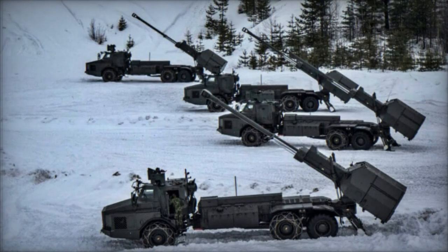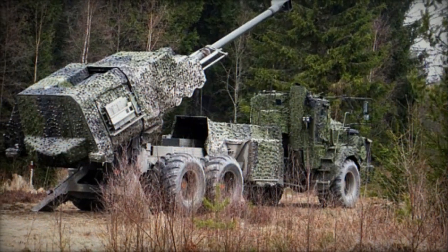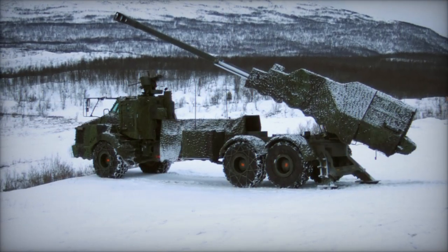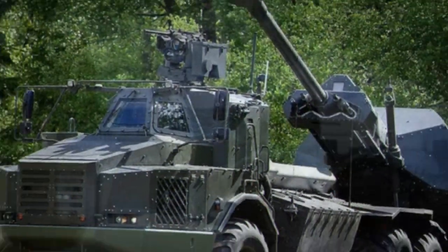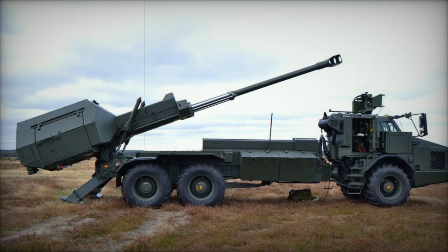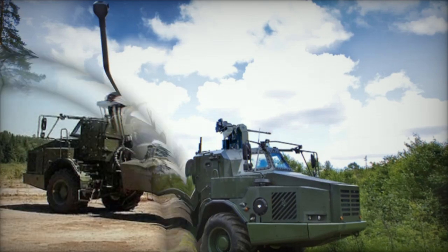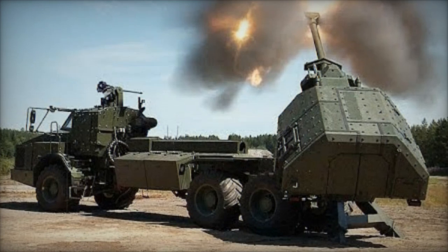The Archer is a cutting-edge artillery system designed and manufactured by Sweden's Bofors Defense. Equipped with a 155mm L-52 howitzer, the Archer is capable of firing NATO standard 155mm shells, including high-explosive, guided, and extended-range projectiles, providing both offensive and defensive fire support. One of its most notable features is its automated loading system, which significantly reduces crew workload and increases operational efficiency. The system can fire up to 8 rounds per minute, with a burst rate of 16 rounds within 2 minutes, enhancing effectiveness in rapid suppression and precision strike missions.